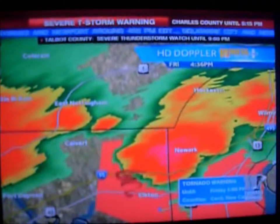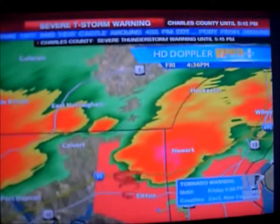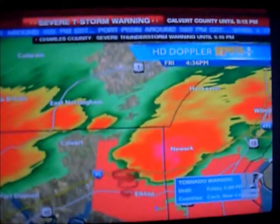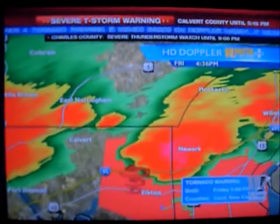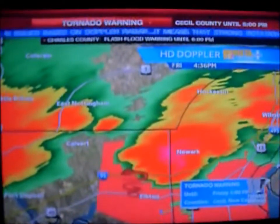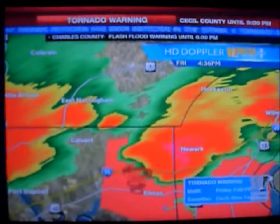Donna: Is it raining heavily where you are? Brooks: I just heard the description of where we are — that's out our back door — and it is not physically raining on this side of Elkton at this time. Donna: Yeah, because as Tom was saying, this thing is moving super fast through that area.